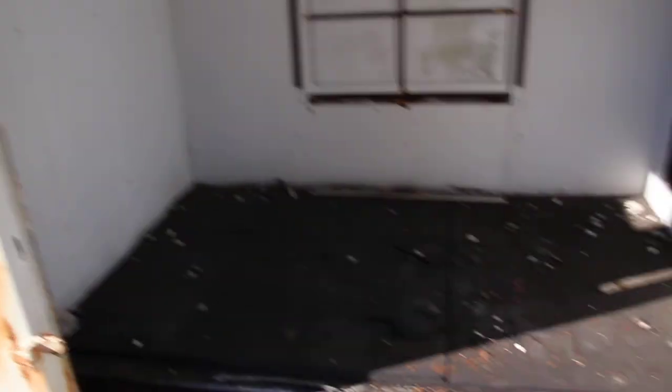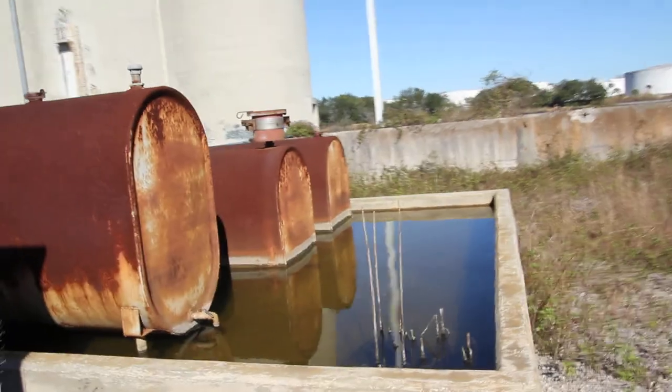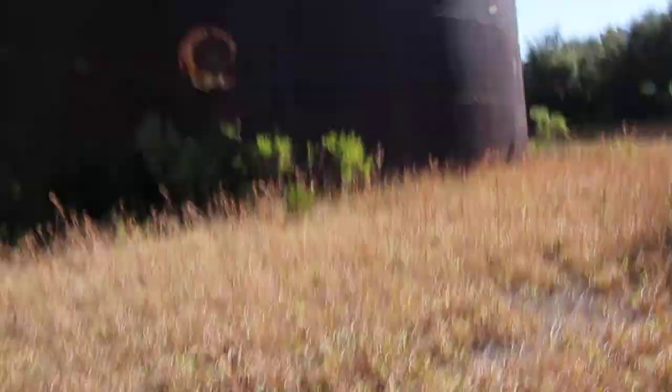Nothing. Nothing at all. Got some standing water. Yeah, that's not good. Let's see if we can find our way inside of one of these Echo Domes.